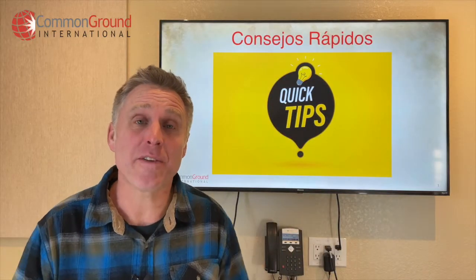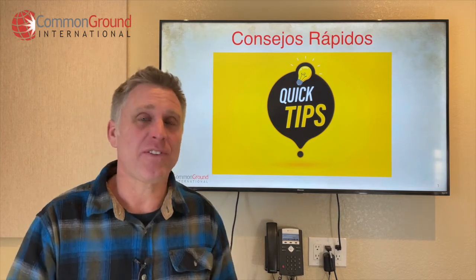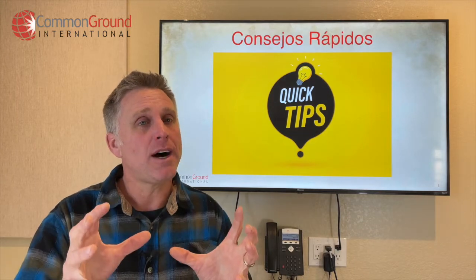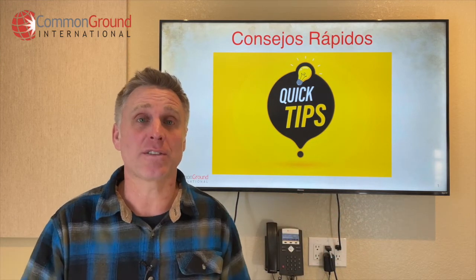Hola amigos, Rory Foster here. It's time for another medical Spanish quick tip. Today's quick tip is really tempting — it's a super easy mistake to make because it's a false cognate. It's a word that looks like a word in English and Spanish. There are two words that are spelled basically the same way, but they don't mean the same thing — that's what a false cognate is.